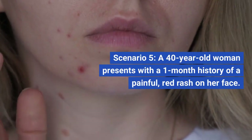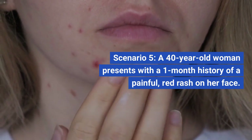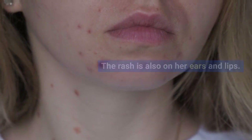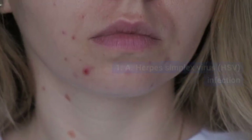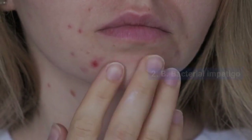Scenario 6. A 40-year-old woman presents with a one-month history of a painful, red rash on her face. The rash is also on her ears and lips. MCQ: What is the most likely diagnosis? A. Herpes simplex virus (HSV) infection.